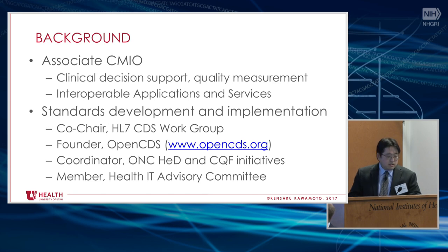On the other hand, I've been engaged a lot in standards development and implementation. I've been co-chair of the HL7 Clinical Decision Support Work Group for a number of years. I founded — with AHRQ support through our K-Award — OpenCDS a long number of years ago, and we use that across our organization and a number of companies for providing standards-based clinical decision support. I also coordinated efforts from the Office of National Coordinator for Healthy Decisions and the Clinical Quality Framework, which were initiatives around developing and validating standards for quality measurement and decision support. I'm also a member of the up-and-coming Health IT Advisory Committee that's just getting set up.